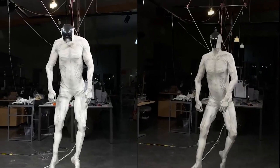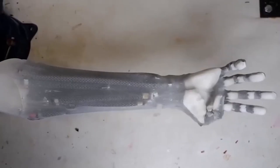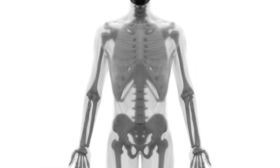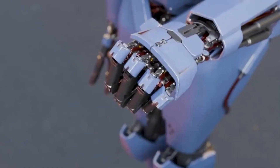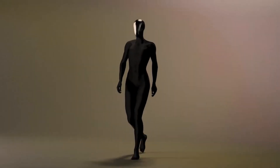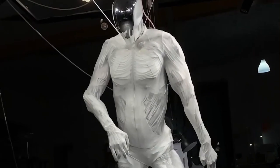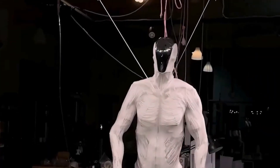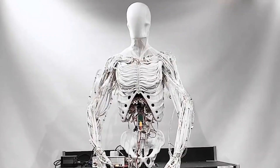The robot achieves more than 200 degrees of freedom, meaning its joints and limbs can move in over 200 different directions and angles. Human bodies possess approximately 244 degrees of freedom when accounting for every joint and articulation point. Protoclone approaches this biological benchmark closer than most humanoid platforms currently deployed. The design philosophy driving Protoclone centers on replicating human musculoskeletal architecture. Clone Robotics engineered artificial tendons, ligaments, and skeletal supports that mirror natural counterparts.